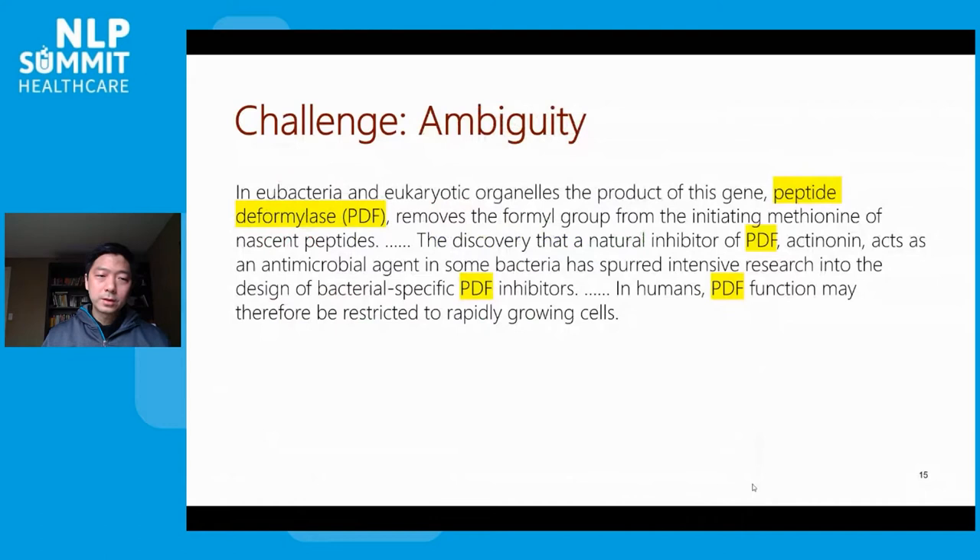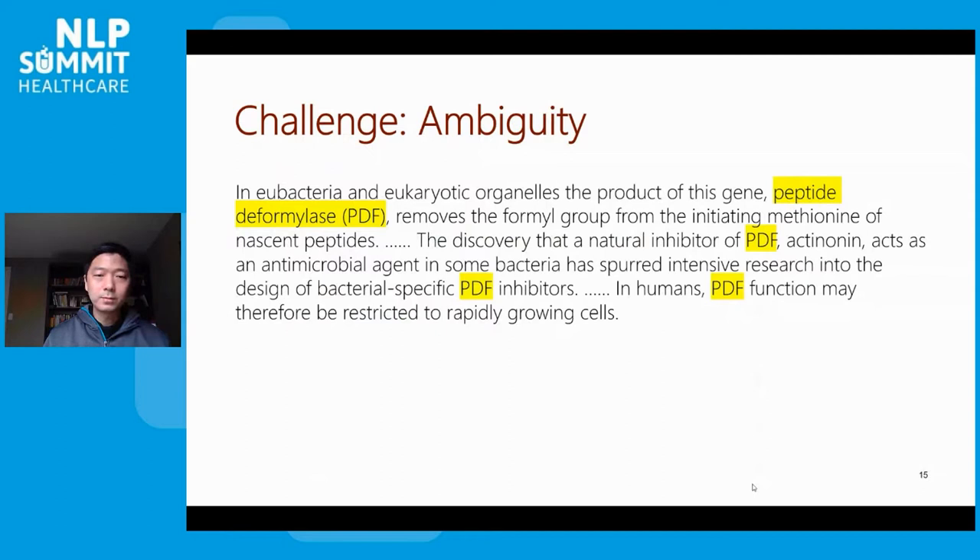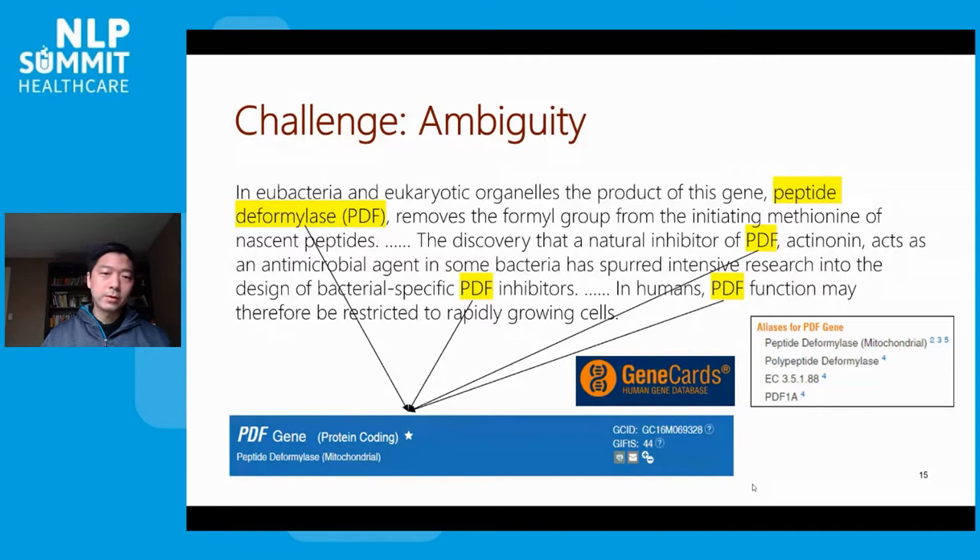On the flip side, the same expression may also represent completely different things. For example, one amusing thing when I first looked at biomedicine is finding out there is an actual gene called PDF. As you can imagine, the machine reader can scratch its head trying to figure out whether this refers to a gene, a text format, or a probabilistic density function. Ambiguity and variation are the bread-and-butter challenge in NLP, but in biomedicine we also face unique challenges that have been under-explored in the past.